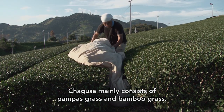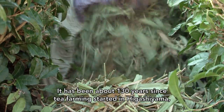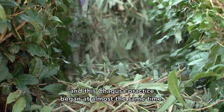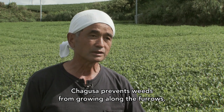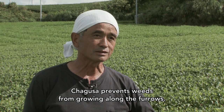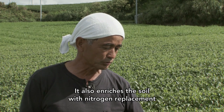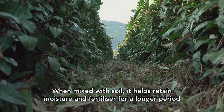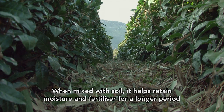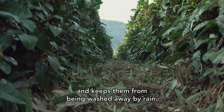The plants growing here are mainly suzuki and bamboo grass. Tea cultivation in Higashiyama began about 130 years ago, and chagusa has been laid between the furrows ever since — to prevent weeds from growing, as a form of organic material to build the soil, and to supplement nitrogen. Mixing it into the soil helps retain soil moisture and provides fertilizer components. Even when rain falls, the nutrients don't wash away.